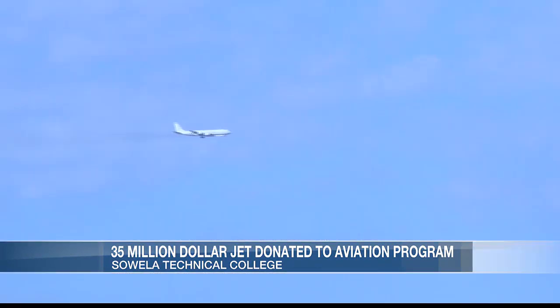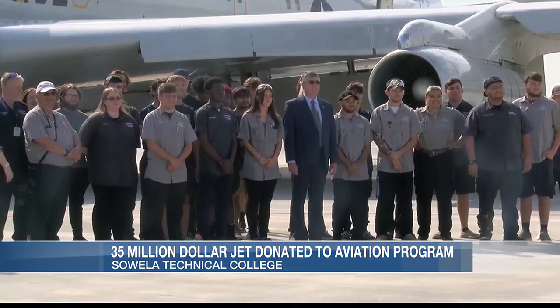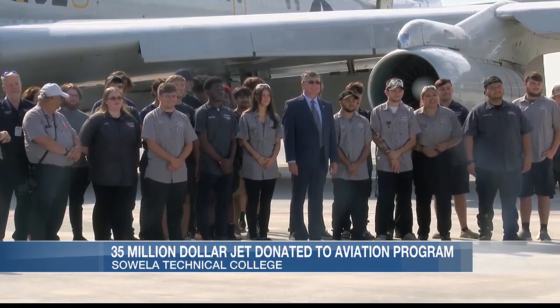We're going to utilize it in our curriculum. Many of our instructors are already working on how we can incorporate the Boeing 707 into our Aviation Maintenance Curriculum, and that will be a priority for us going forward. Many students and faculty gathered to watch the jet land.